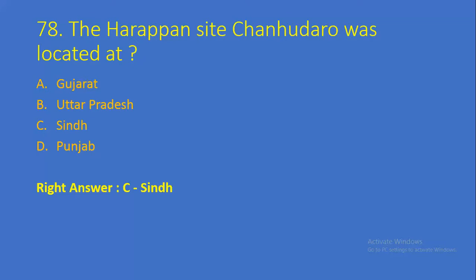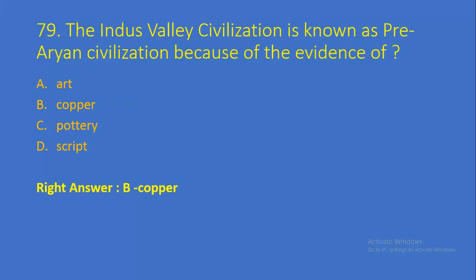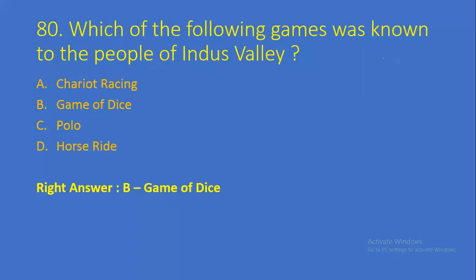Question number 78: The Harappan site Chanhudaro was located at — Option A: Gujarat, Option B: Uttar Pradesh, Option C: Sindh, Option D: Punjab. Right answer is Option C, Sindh. Question number 79: The Indus Valley Civilization is known as pre-Aryan civilization because of the evidence of — Option A: art, Option B: copper, Option C: poetry, Option D: script. Right answer is Option B, copper.